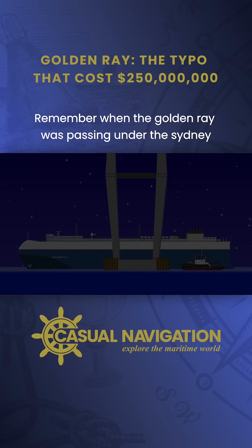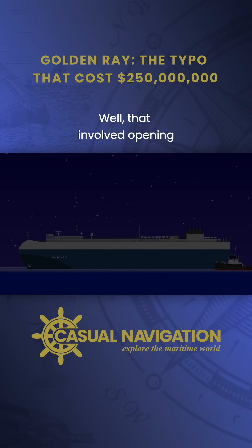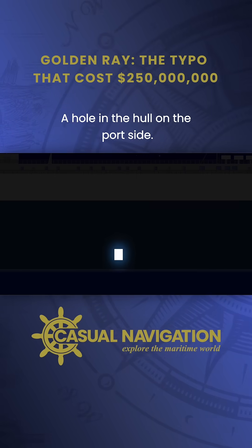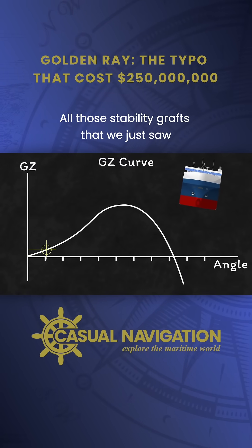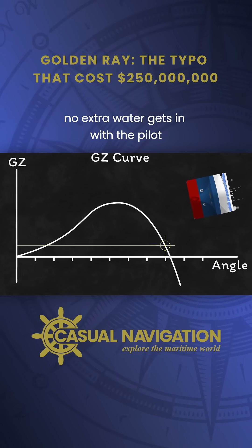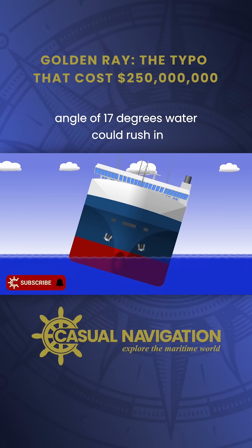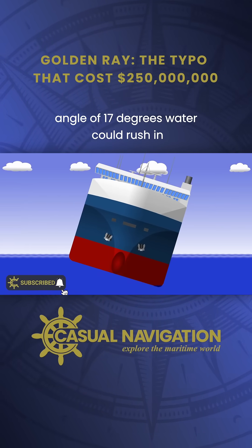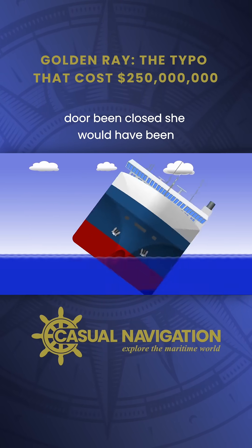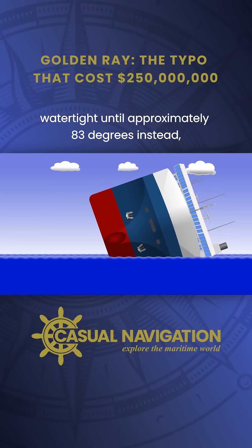Remember when the Golden Ray was passing under the Sydney Lanier Bridge and the crew prepared the pilot ladder? That involved opening one of the ship's shell doors, creating a hole in the hull on the port side. All those stability graphs we just saw assume the hull remains intact and no extra water gets in. With the pilot door open, once Golden Ray reached an angle of 17 degrees, water could rush in through the open door, collect on the low side, and accelerate a capsize. Had that door been closed, she would have been watertight until approximately 83 degrees instead.